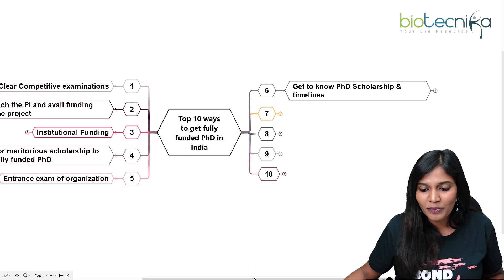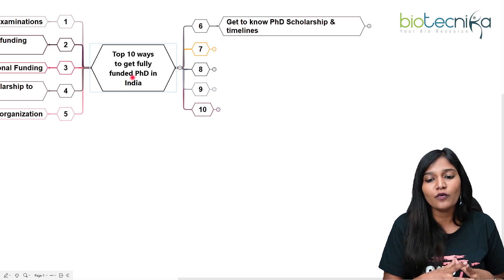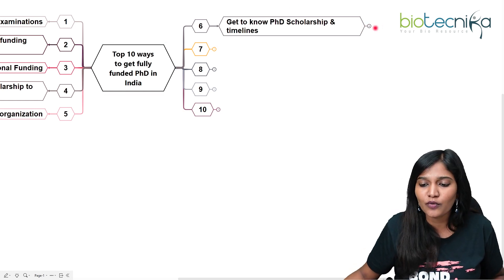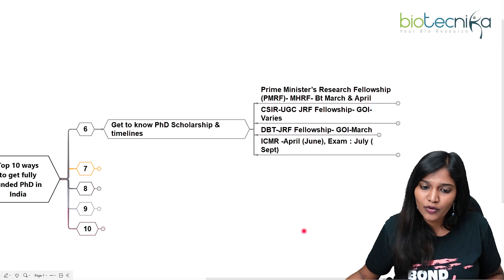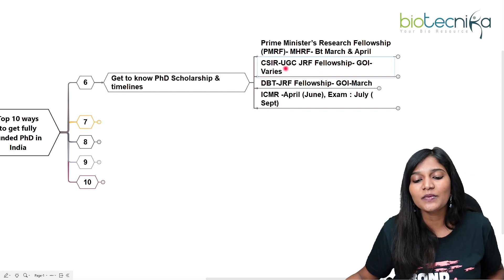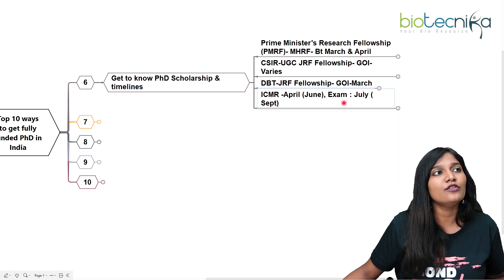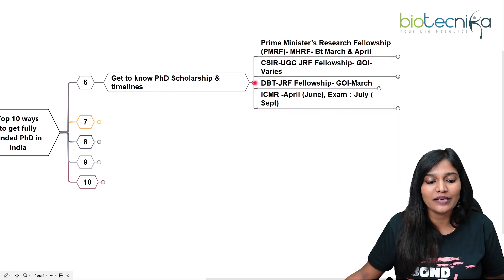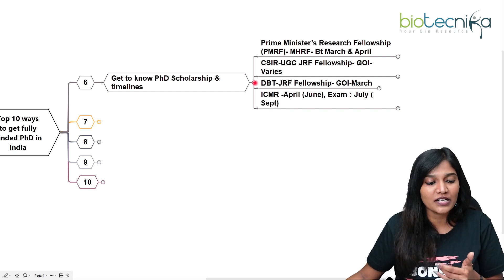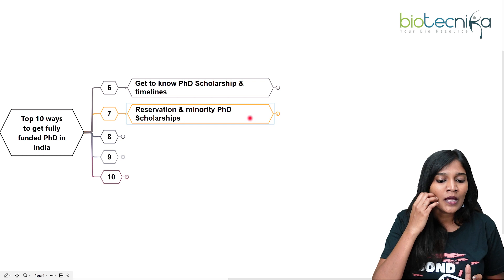The next important point is to get to know PhD scholarships and their timelines. People may know about exams but need to know about all available scholarships. You should specifically know about PMRF fellowship — we have a video on that, please watch it. Know when CSIR UGC JRF, DBT, and ICMR notifications come, when examinations are held, and what entrance exams are available where you can get a fully funded PhD.